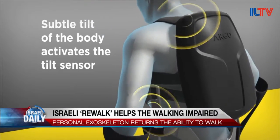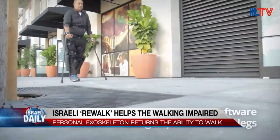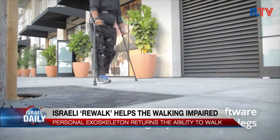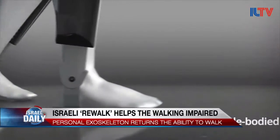And I imagine you have to learn how to use this system, correct? It's not just like that. Yeah, that's absolutely correct. You have to do it in designated training facilities, usually rehab facilities in hospitals.